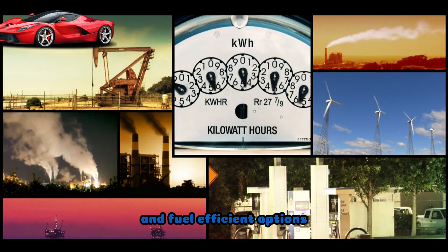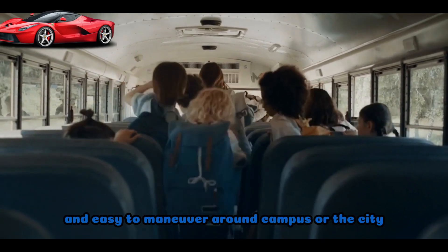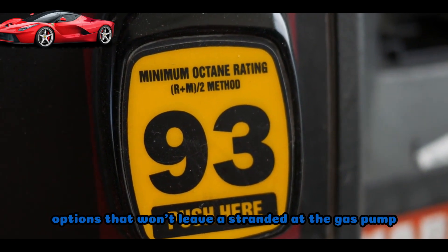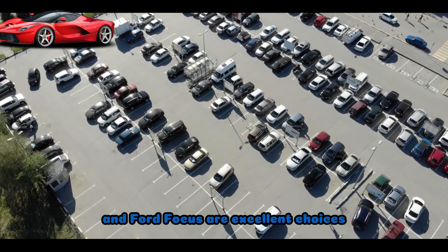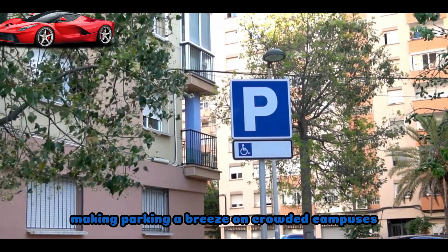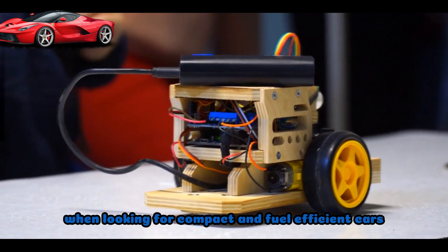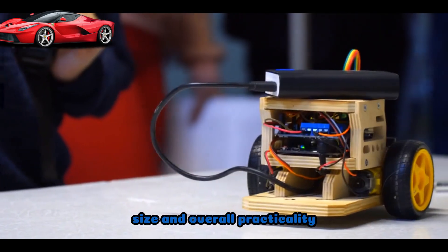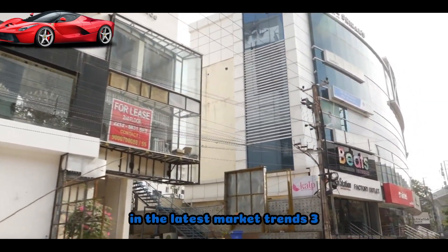Compact and fuel-efficient options. As students, we also need something fuel-efficient and easy to maneuver around campus or the city. The Toyota Corolla, Honda Civic, and Ford Focus are excellent choices. They're not only fuel-efficient but also known for their compact size, making parking a breeze on crowded campuses or in tight city spaces. When looking for compact and fuel-efficient cars, several models stand out for their fuel economy, size, and overall practicality. Keep in mind that specific models and features may vary based on your location and the latest market trends.